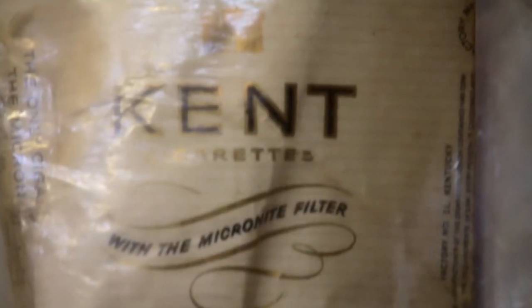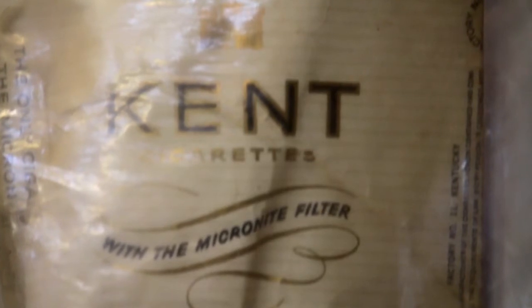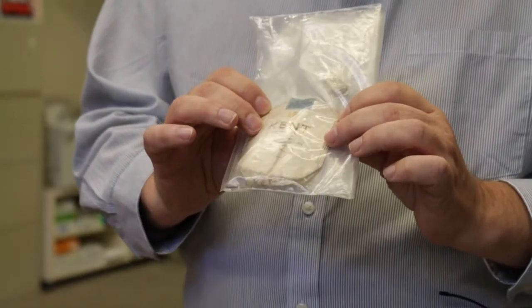If you were a cigarette smoker in the late 50s, early 60s, there was a test marketing of cigarettes — filter cigarettes — made with crocidolite asbestos, or blue asbestos.